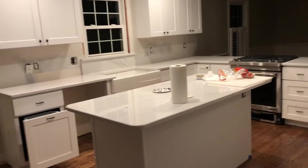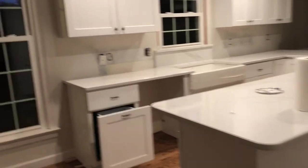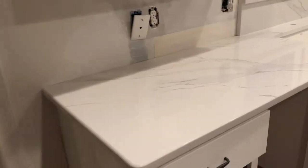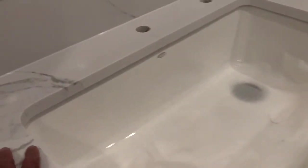When I left to go to the market they were putting the quartz countertops in. I'm home now, had me a sandwich, and the countertops are in.